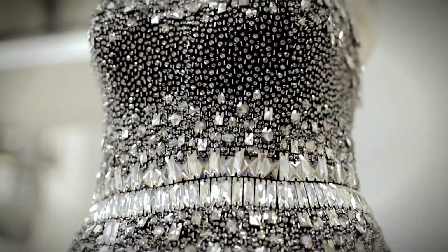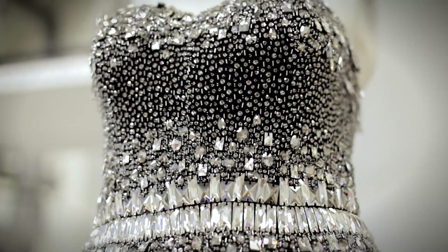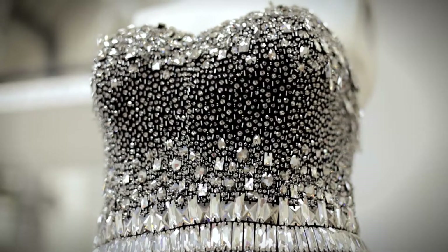Craftsmanship is what it's all about. Couture is actually just dressmaking, that's all — it's just a French way of saying dressmaking. The French always manage to find a nice way of saying things.